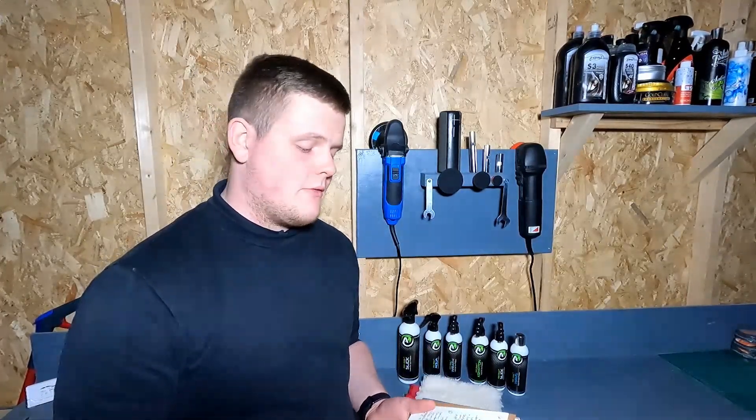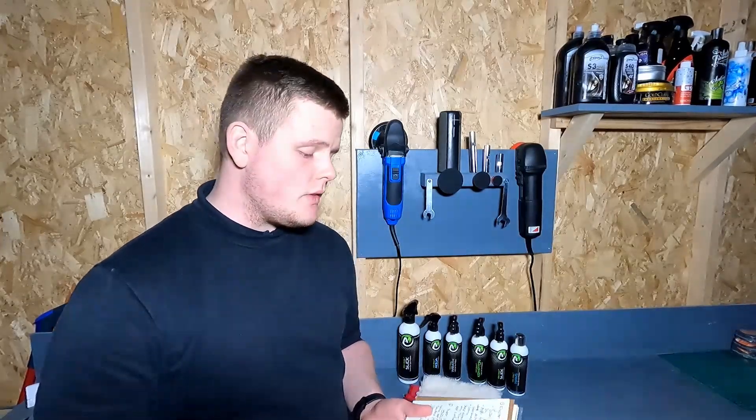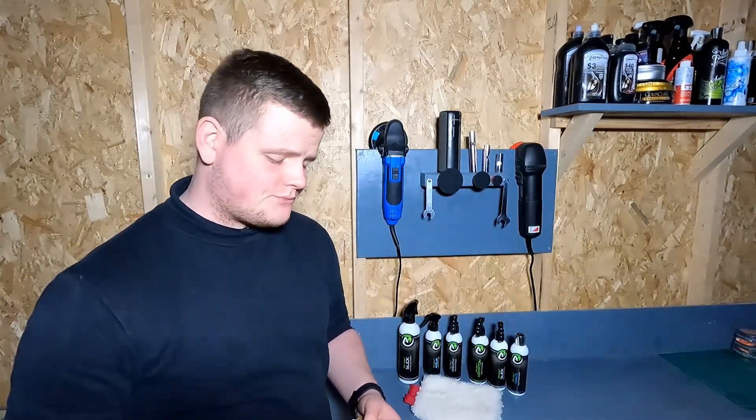A really good company on the whole — really impressed with them, and I'm glad I decided to buy the mystery box to get into their products because it's worked. I've gone and bought more and I'm even thinking about buying more of that citrus snow foam. I'd highly recommend getting one of these mystery boxes, whether as a surprise gift for someone or, like me, just to see what the company is really about.